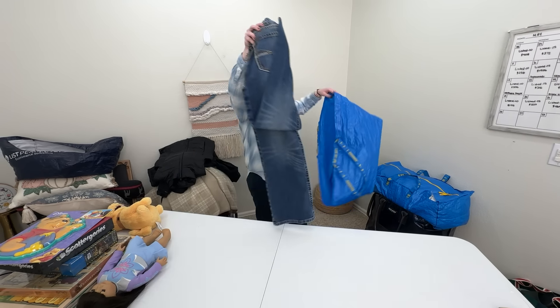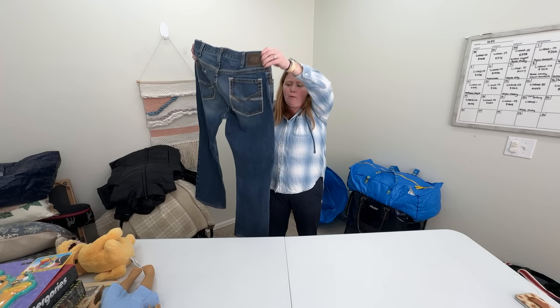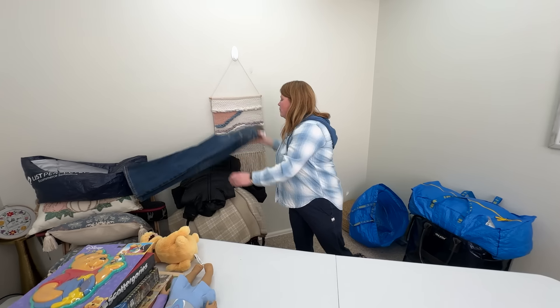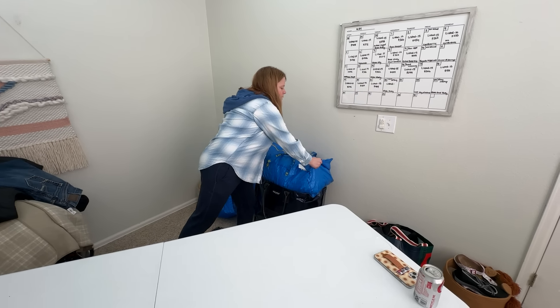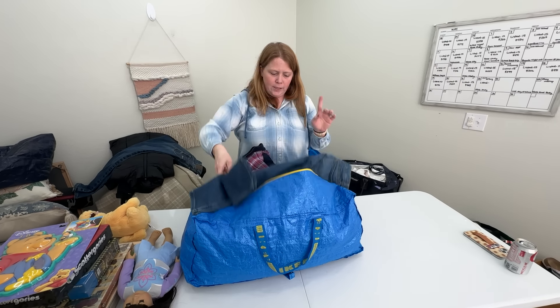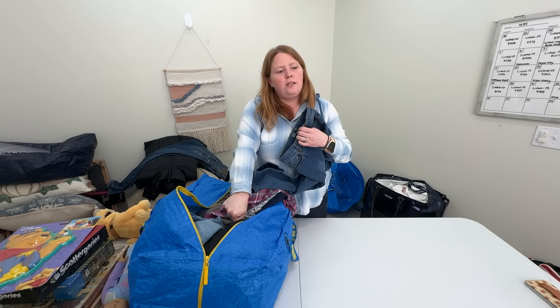And then these are some Ariat men's jeans, which always do well — these are probably $30 to $40. They've got some nice pocket details.